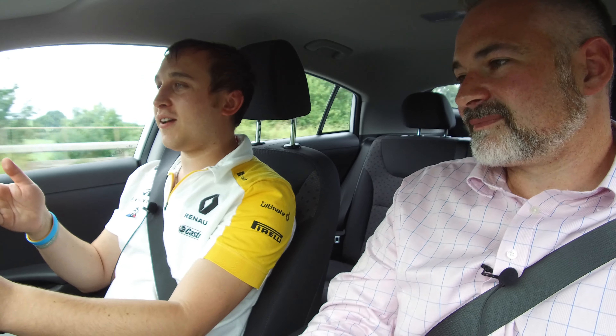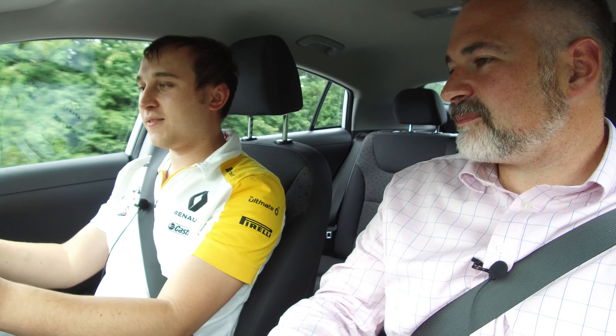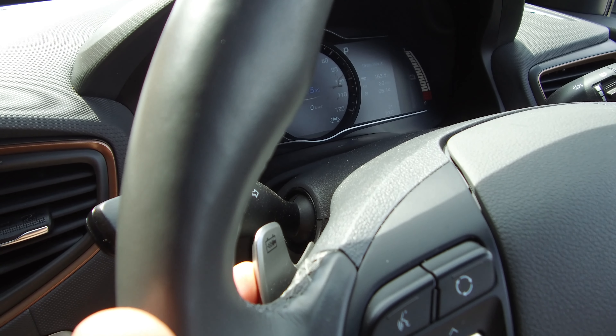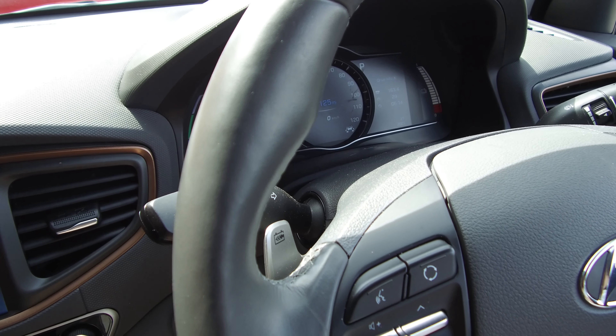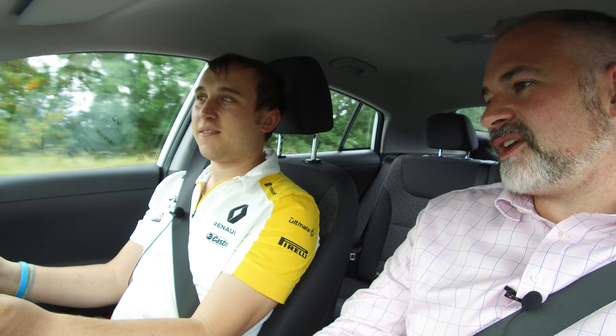Now this has got a new advanced regen mode - you pull this paddle down to increase the regen, up to level three. The one thing this doesn't do that the Kona does is on the Kona you can hold that paddle down to bring yourself to a complete stop, but the current Ioniq doesn't do that - the new one will. On regen level three you'd notice you can lift the accelerator and it brakes. If you take it to zero regen you just coast, like a normal automatic. And the brake pedal interaction - if you're on level zero or one and you start pressing the brakes, the regen comes in first.